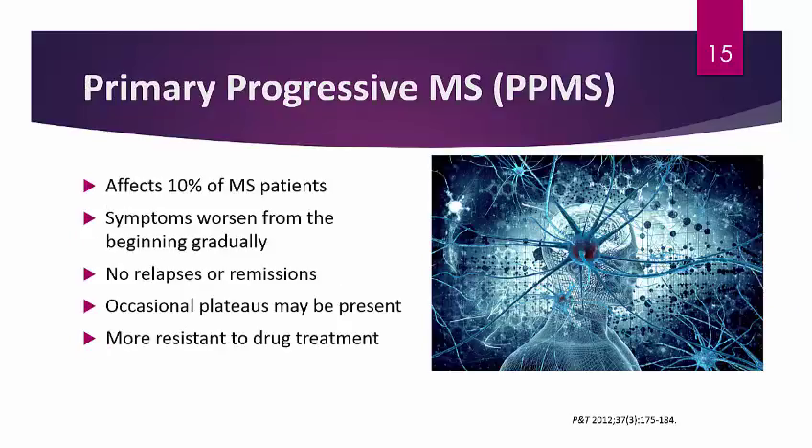Primary-progressive MS, or PPMS, affects about 10% of MS patients. With these patients, symptoms worsen gradually from the beginning with no relapses or remission. The term does not include the word 'relapsing,' which is important to note. Occasional plateaus may be present. Because of the more progressive disease process, PPMS is more resistant to drug therapy, and a lot of the currently available drug therapy targets relapsing-remitting MS — though other types are not completely excluded from drug therapy.